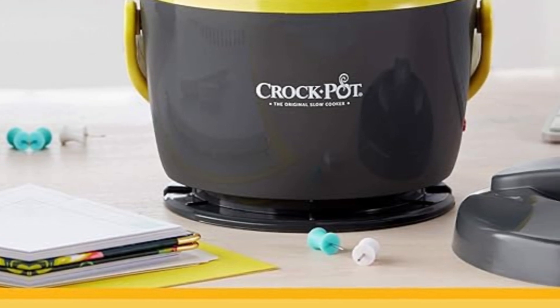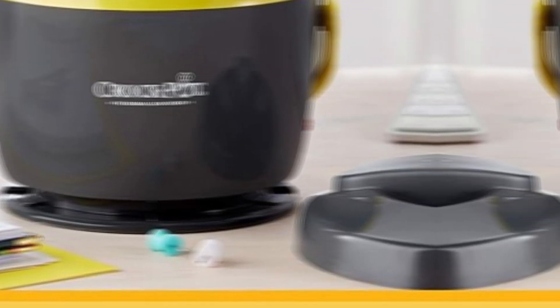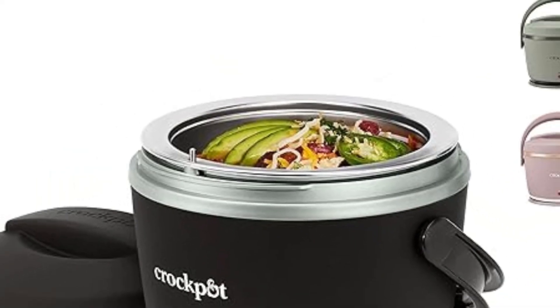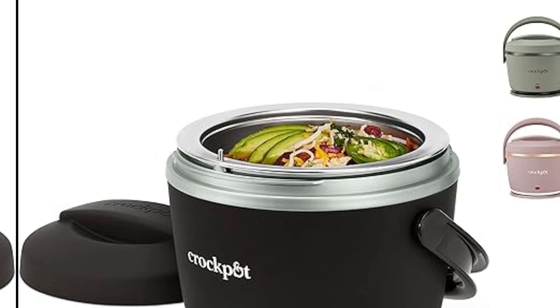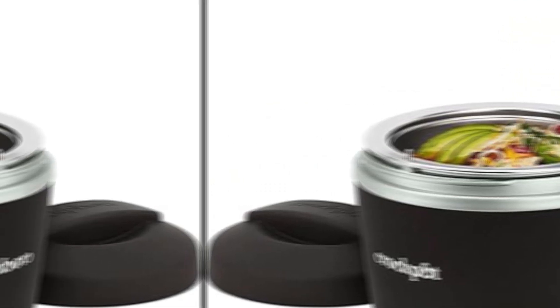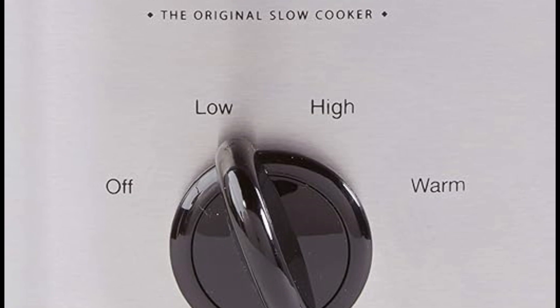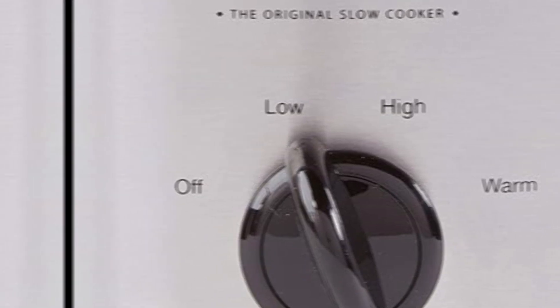Generous capacity for family feasts: one of the standout features of the Crock-Pot 7-Quart Oval Manual Slow Cooker is its spacious 7-quart oval stoneware. This ample capacity makes it an ideal choice for families, dinner parties, or anyone who loves to prepare large batches of savory stews, soups, and succulent roasts. Say goodbye to the stress of cooking for a crowd — the SCV700SBR has you covered.